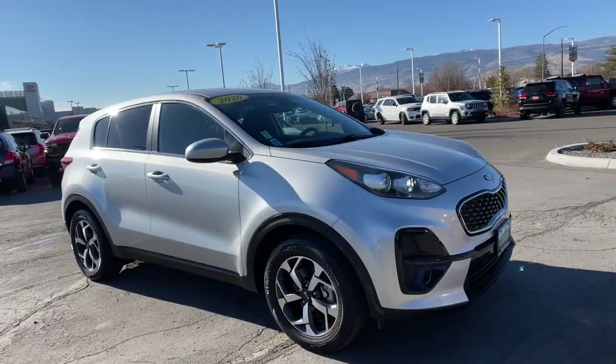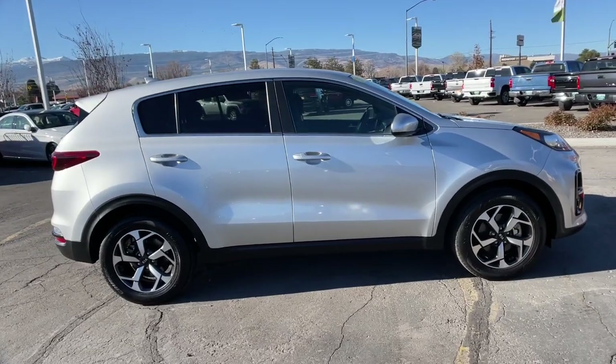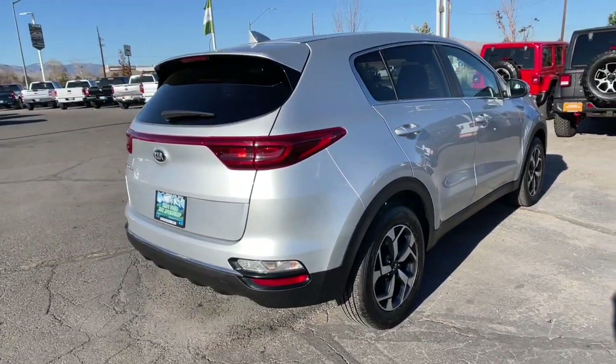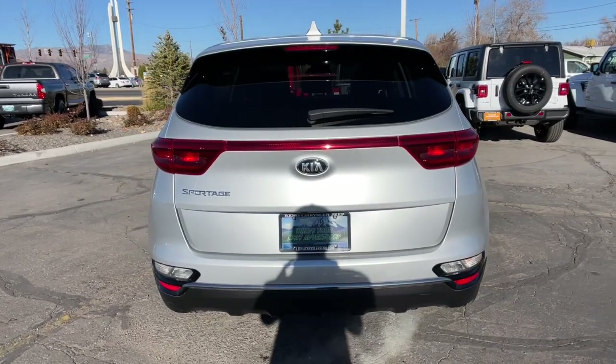Can you see yourself in the 2020 Kia Sportage? This vehicle is an outstanding buy with fewer than 20,000 miles on the odometer. Here's a sleek and athletic Sportage, the compact crossover with the capabilities you need to express your adventurous spirit.